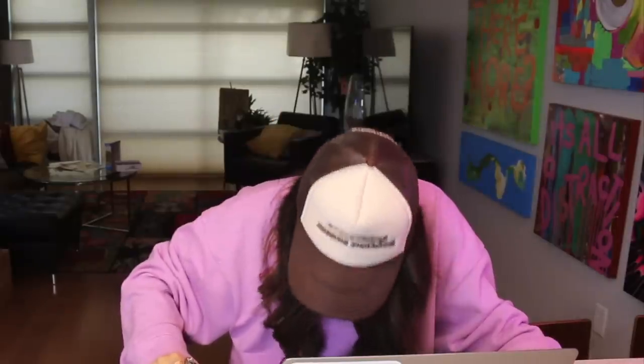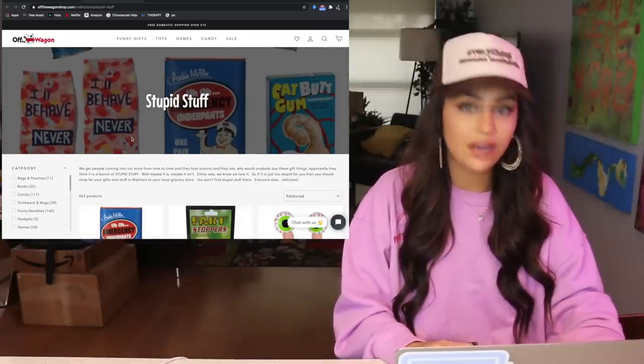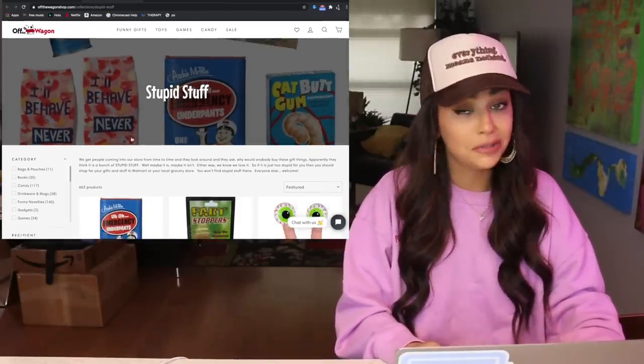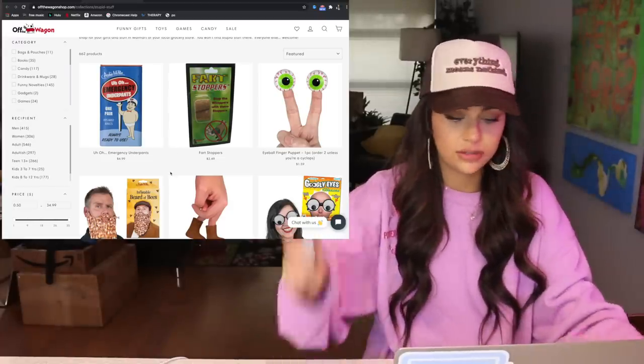Now let's get shopping. I tweeted at you guys, like usual, asking you to send me any weird or quirky websites that you think I should shop at while I'm high. Off The Wagon Shop dot com — stupid stuff is its title. I love stupid stuff. I have half of the things on these sites at this point. You know what? Let's take one more hit just for funsies. Now we're ready.